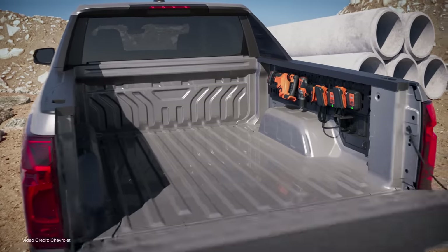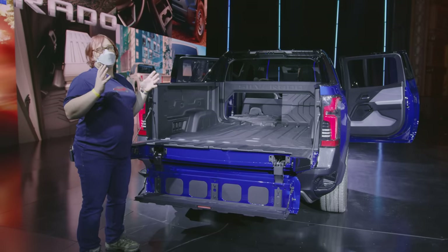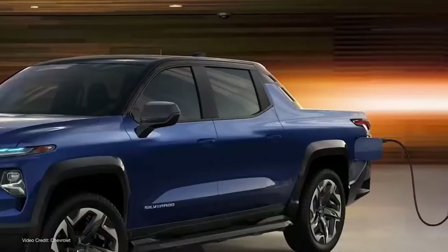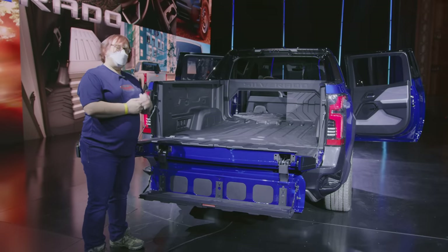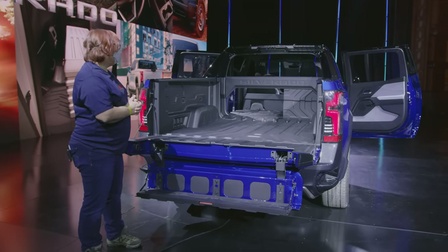In the back of the bed, you've got three power outlets on one side and two on the other, for a total of 10.2 kilowatts of optional off-board power. Of course, you can also charge another vehicle using the Chevrolet Silverado EV, which is a great feature that I'm hoping more pickups and more electric vehicles bring on board.